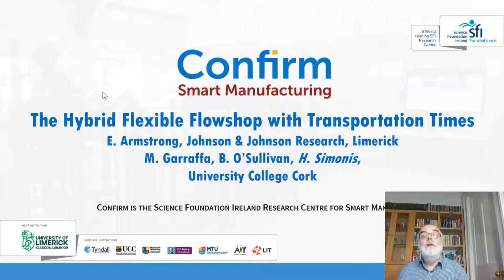Welcome to this presentation on the hybrid flexible flow shop with transportation times. This is joint work by Eddie Armstrong from Johnson & Johnson Research in Limerick, and Michele Garrafa, Barry O'Sullivan, and myself, Hermann Simonis, from University College Cork.